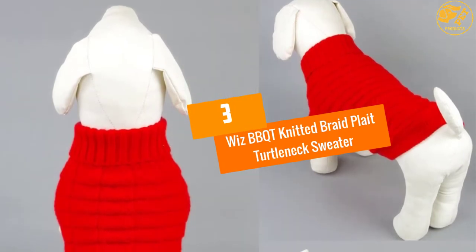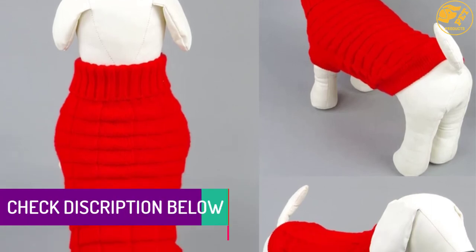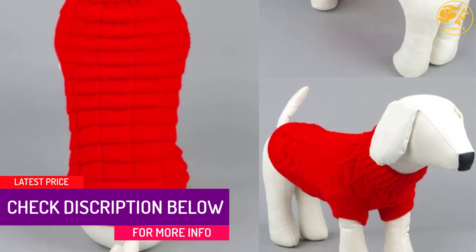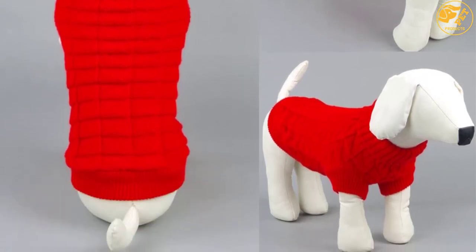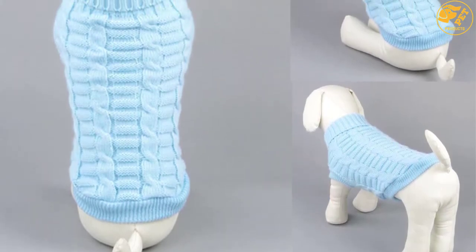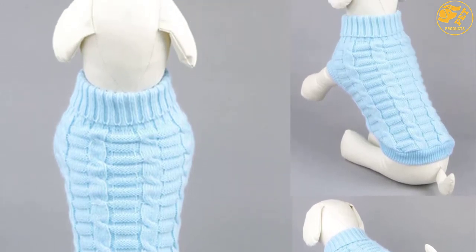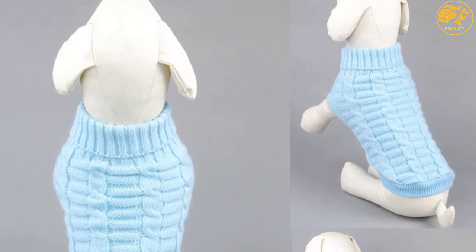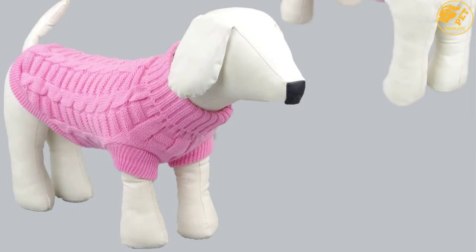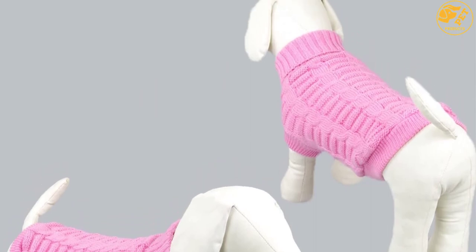At number 3: Whiz BBQT Knitted Braid Play Turtleneck Sweater. If you need a beautiful cloth to use on your cat, this Whiz BBQT Knitted Dog Sweater may work magic — you can also use it for your dog. This sweater keeps your little friend warm and cute altogether. The best size for cats and dogs to wear should have about 12.2-inch chest girth, 8.3-inch neck girth, and 7.8-inch back length. If you buy, you walk home with a bonus tape to record your baby as he or she grows. The material is 100% acrylic yarn, and cleaning is a piece of cake.